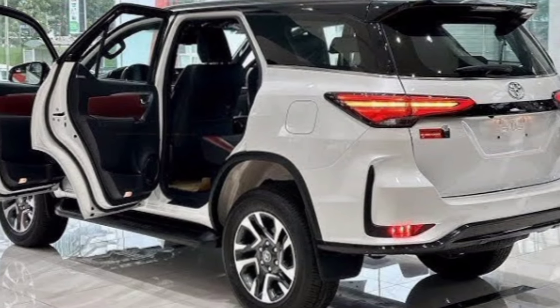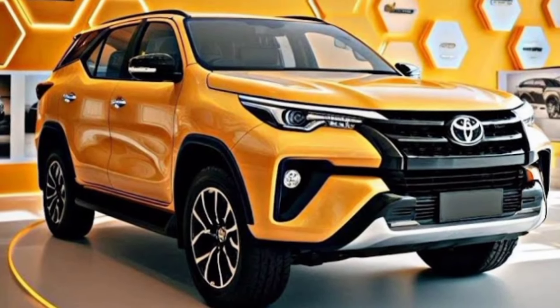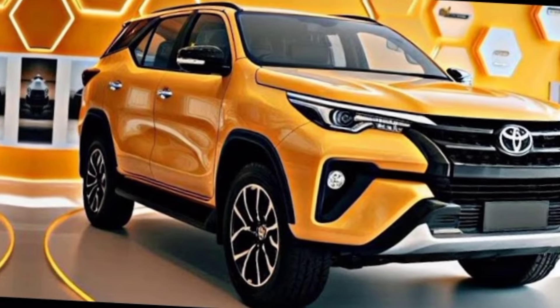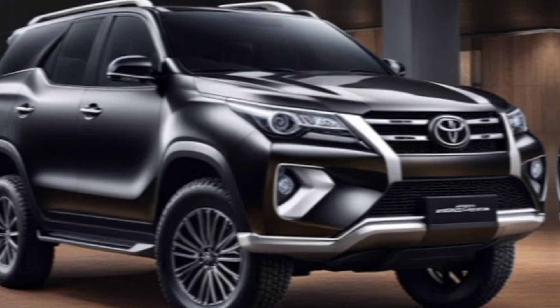Let's start with what catches the eye first — the design. The 2025 Fortuner gets a serious makeover, with a bolder stance and a redesigned front grille that screams confidence. We're talking a semi-hexagonal shape with three horizontal slats, flanked by sharp tri-cube LED headlights and sleek LED DRLs. It's a look that says, I mean business on and off the road.